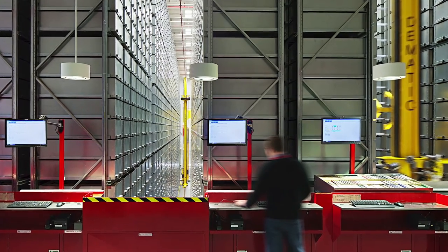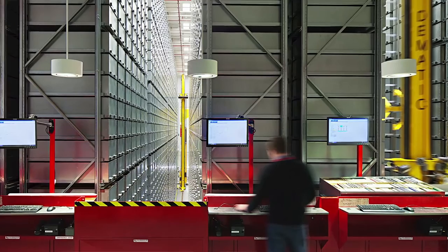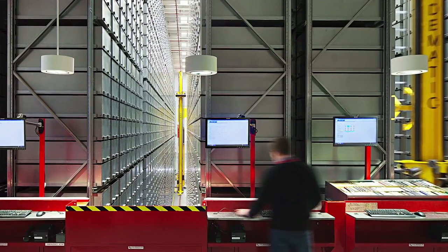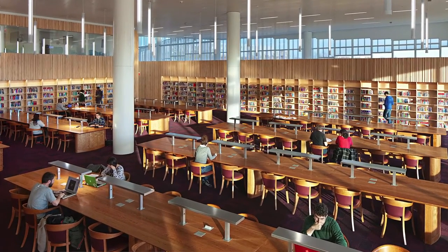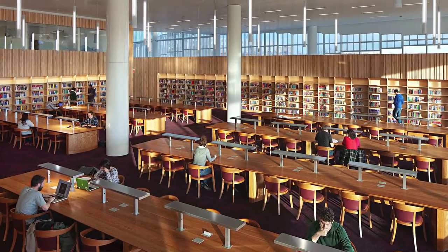RFID is a mature technology that is rapidly changing library operations. In the future, we can expect tags to become more powerful, readers to become more efficient, and prices to continue to fall, so installation of such systems will become more cost-effective.